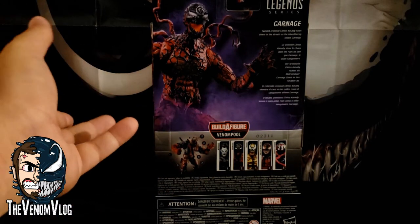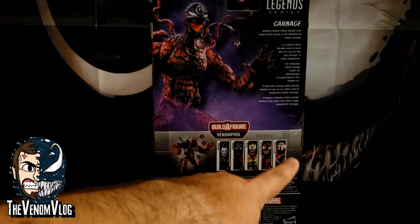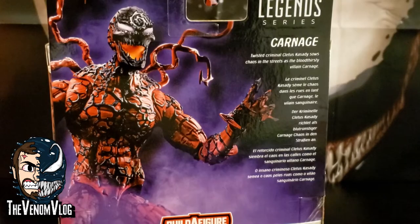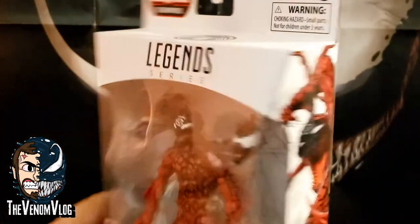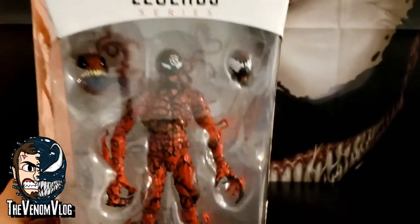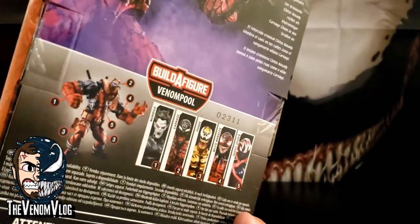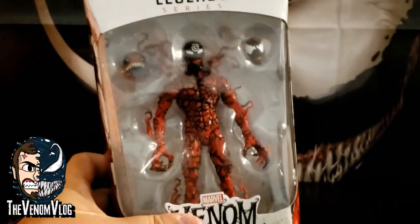Although I don't have the Red Goblin toy — I know that came out a while ago, I didn't get that one. In this series you can get Morbius, Carnage, Phage, Miles Morales, and Spider-Gwen, or Gwenham, and they build Venom Pool as the big build-a-figure. The box describes twisted criminal Cletus Cassidy sowing chaos in the streets as the bloodthirsty villain Carnage. The box art is nice — white on the outside with the Venom logo. There's also the Venom movie figure and the Walmart-exclusive Venomized Captain America, neither of which come with a build-a-figure part, so they're not shown on the back of the box.